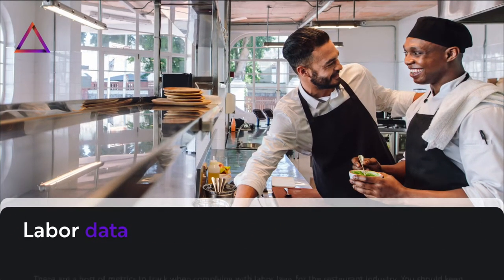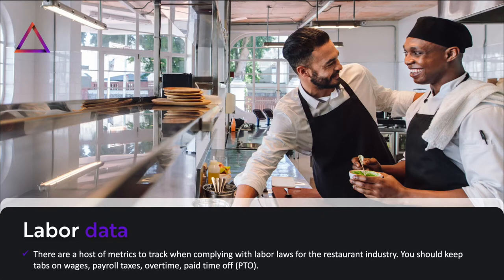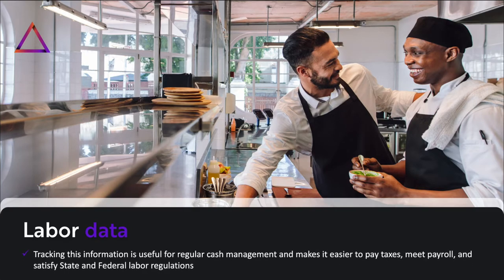Labor data: there are a host of metrics to track when complying with labor laws for the restaurant industry. You should keep tabs on wages, payroll taxes, overtime, and paid time off. Tracking this information is useful for regular cash management and makes it easier to pay taxes, meet payroll, and satisfy state and federal labor regulations.